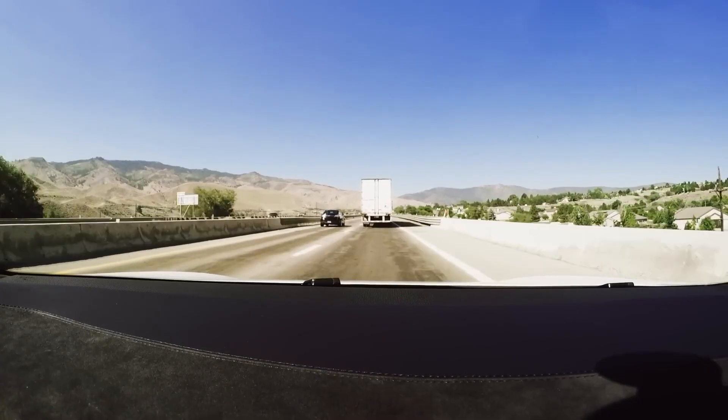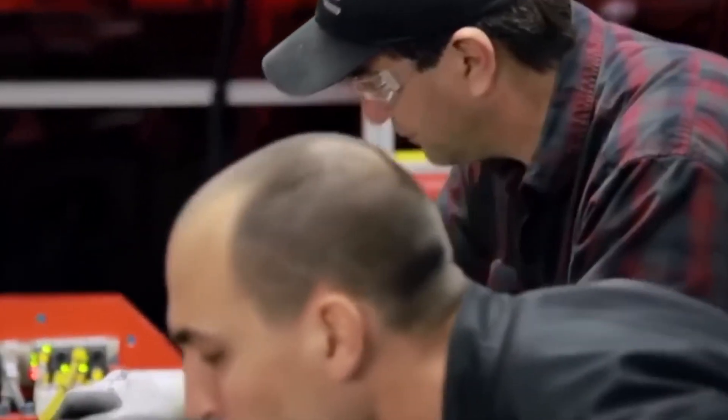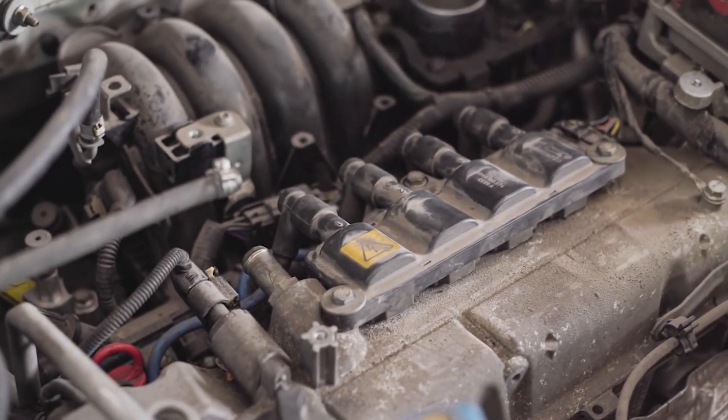Water intrusion into the sensors is another conceivable problem. To prevent these vehicles from ever using their radar sensors again, Tesla technicians were instructed to disable the equipment and cap the exposed ends of the connector.